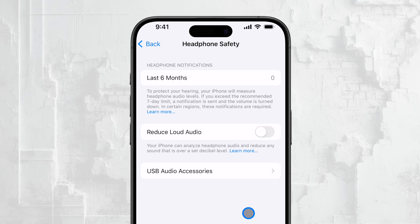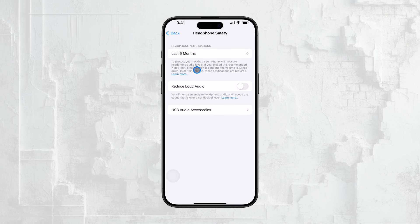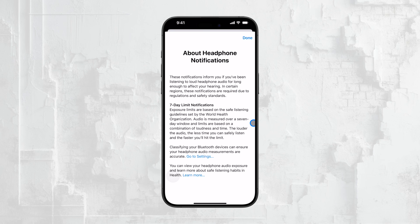However, here's where things get a bit tricky. You might notice that you don't see a specific toggle for turning off just the notifications. That's because in some regions, due to local regulations, Apple is required to deliver these safety notifications. So if you live in one of these countries, there's unfortunately not much you can do to fully disable these alerts. The best you can do is turn off the Reduce Loud Sounds option, which should minimize how often you receive these notifications.